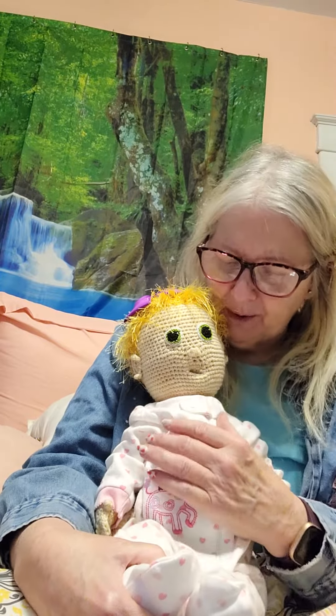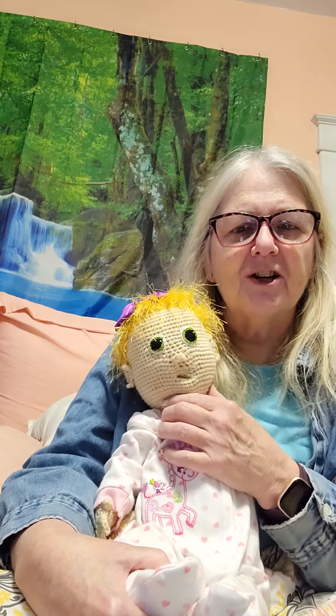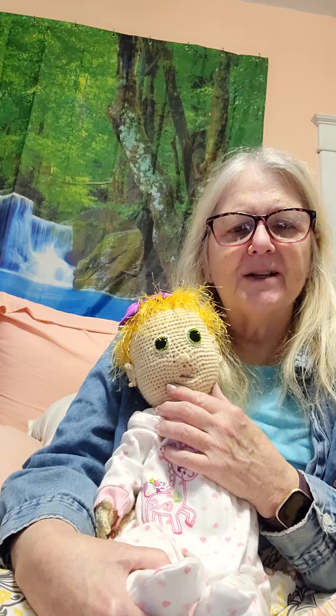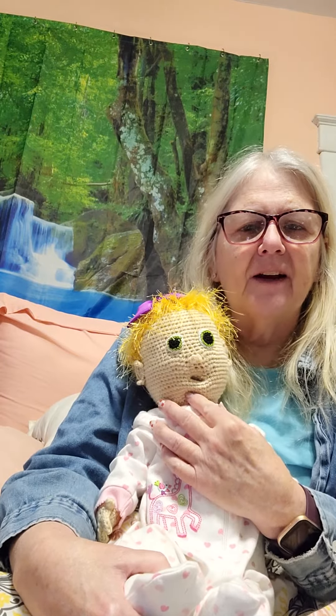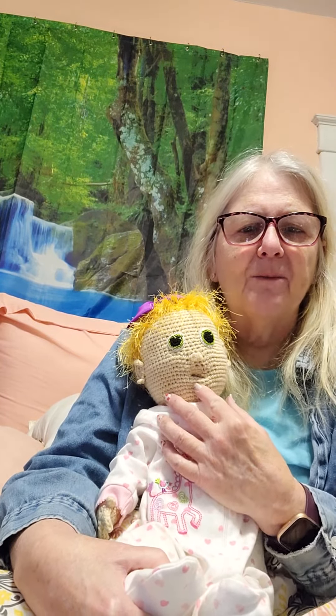I think she's really adorable. I wish that I could crochet dolls like this, because two of my sisters have been crocheting them, and they're really just so adorable and amazing. This one's got kind of an open mouth, so she can take a pacifier. I don't have a pacifier for her right now, but she does have one somewhere — we lose pacifiers around here.